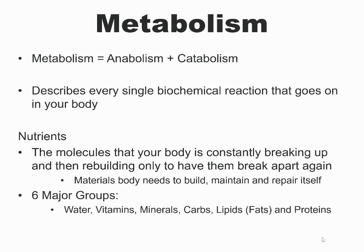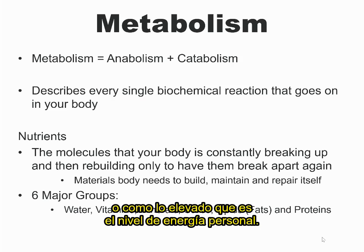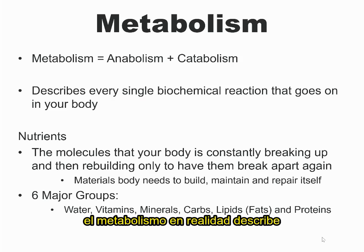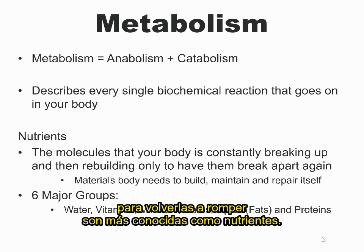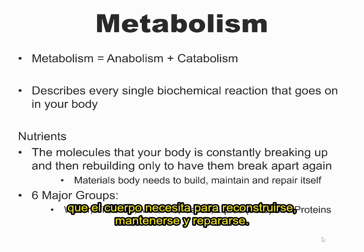People talk about metabolism in terms of how fast your body burns the fuel in your food, or how high your personal energy level is, and that's fine for an article in a personal fitness magazine. But physiologically, metabolism really describes every single biochemical reaction that's going on in your body. These molecules that your body is constantly breaking up and then rebuilding only to have them break apart again are what we know as nutrients. And these nutrients are the materials the body needs to build, maintain, and repair itself.